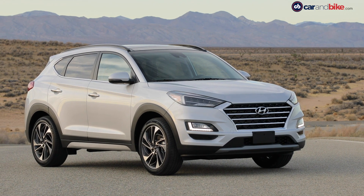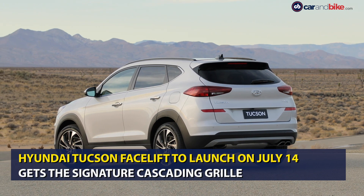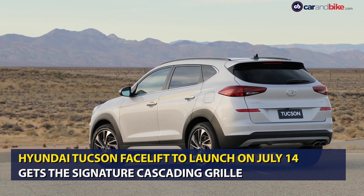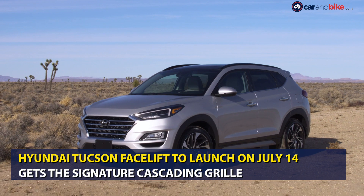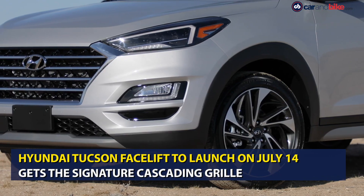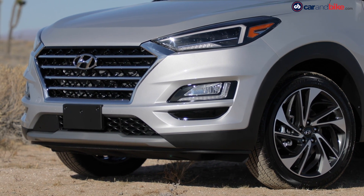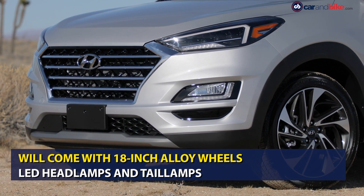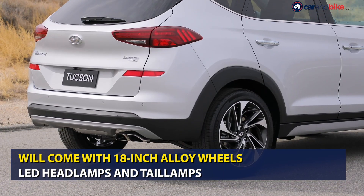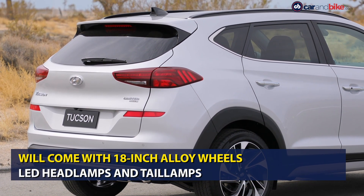Hyundai Motor India is all set to launch the Tucson SUV in the country on the 14th of July 2020. The new Hyundai Tucson will sport the brand's latest signature style cascading grille at the front, which is now slightly larger than the older version. The SUV also comes with new fully equipped LED headlamps with LED DRLs, a redesigned front bumper, new 18-inch alloy wheels, LED elements on the tail light, rain sensing wipers and tweaked license plate housing.